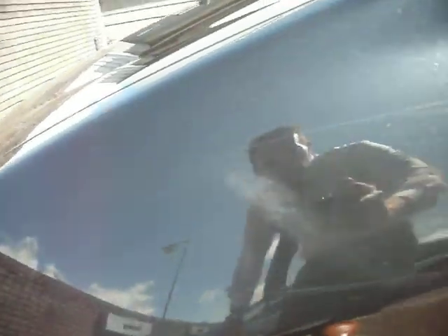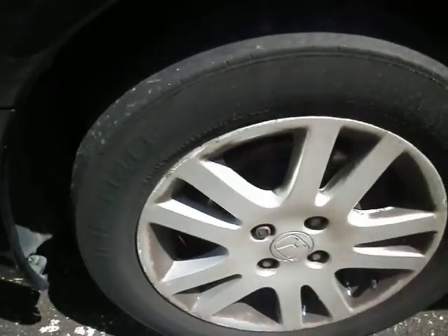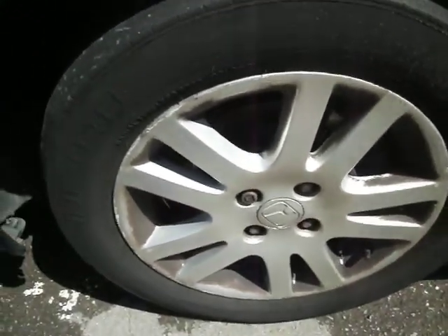Passenger side front wing — same story as the others. It will need one hell of a machine polish but there's no real damage on there, just some light scratches all the way around. The rear tyre is illegal and again the alloy is caught on the edges and needs one hell of a clean.